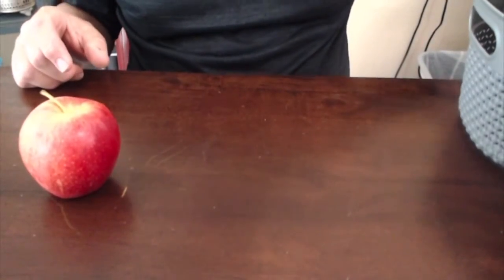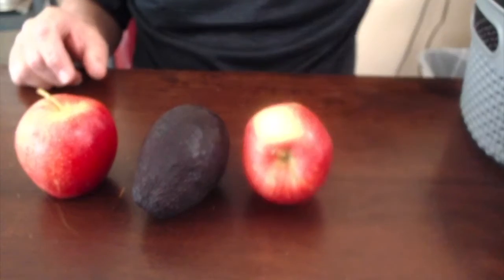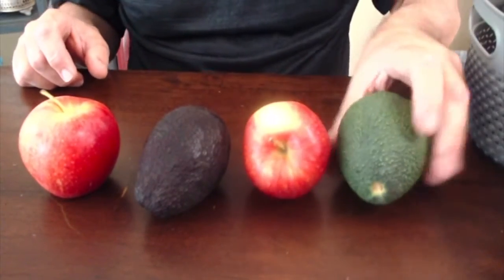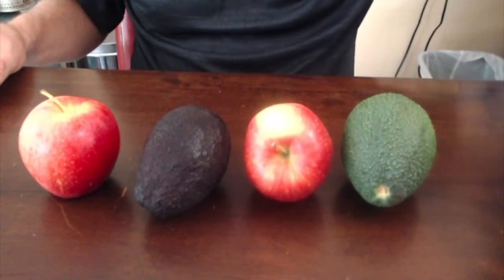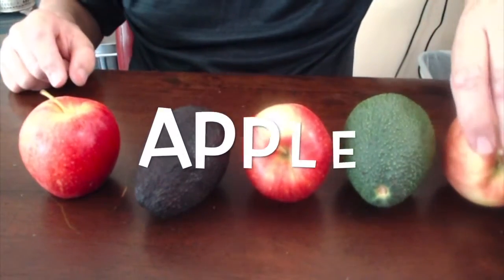Apple, avocado, apple, avocado — what comes next? Apple, avocado, apple, avocado, apple.